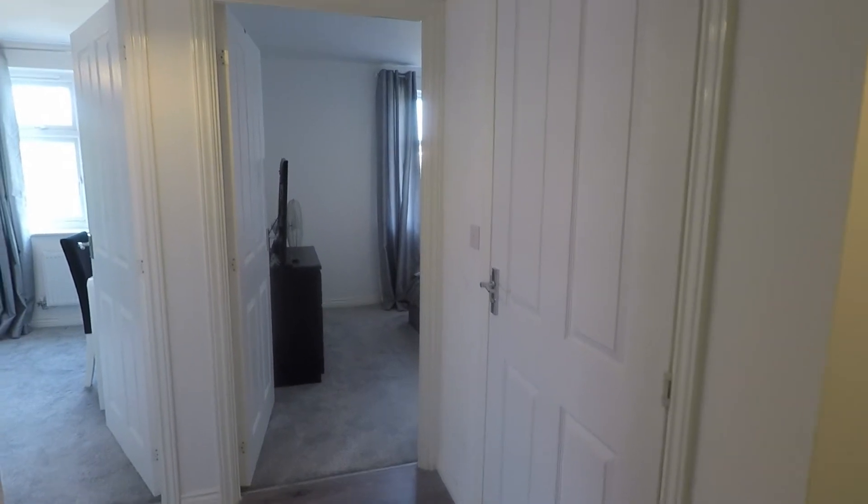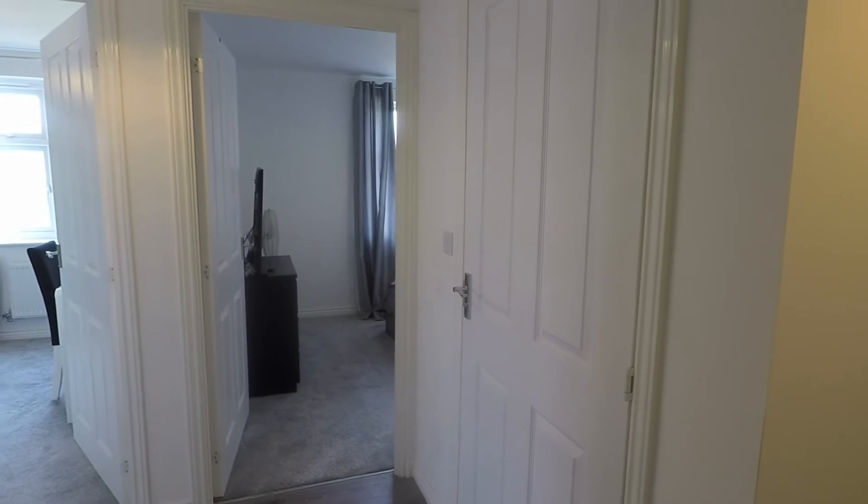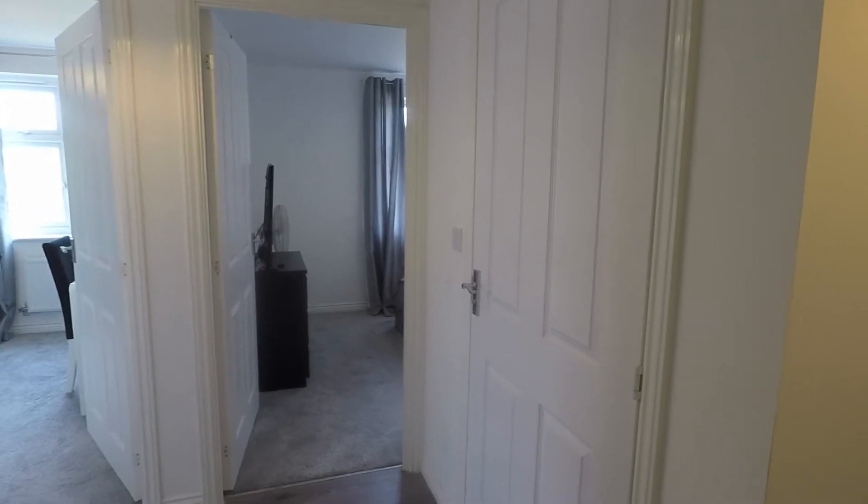Welcome to this virtual tour of this two bedroom first floor apartment situated on Swan Crescent in the development on Leicester Avenue.